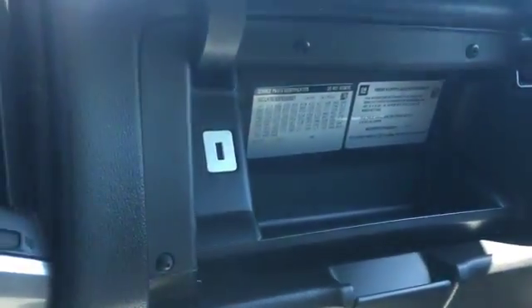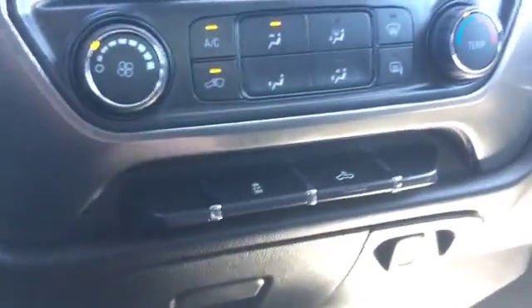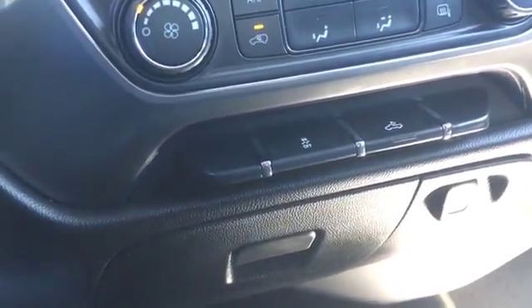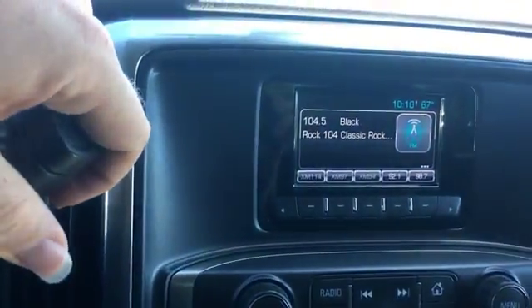Got a USB port in the upper compartment and no manual in the lower compartment. We got two USB ports, auxiliary and SD card slot, and a 12 volt source as well. I think we have another 12 volt source right under here. We checked for a backup camera — we do not have one.